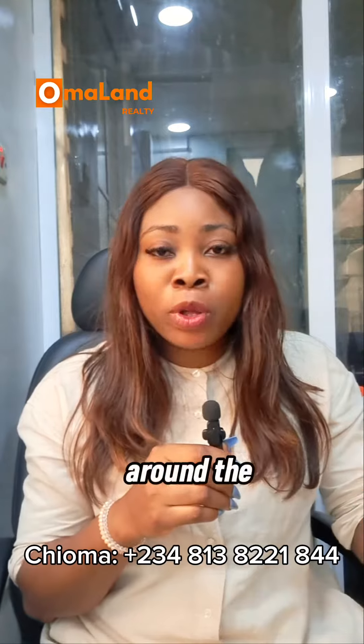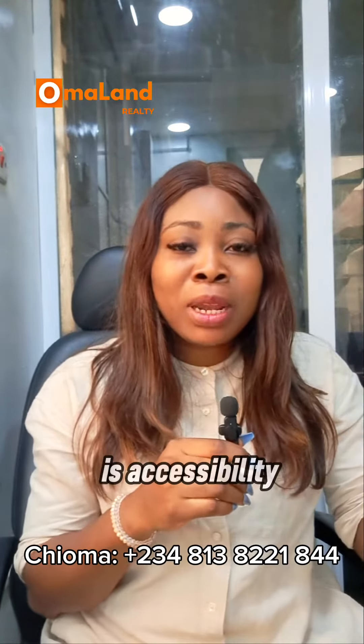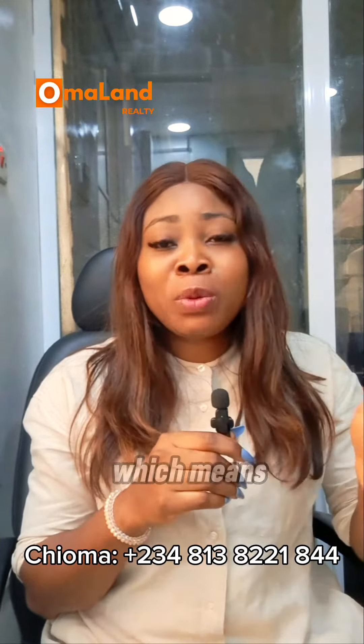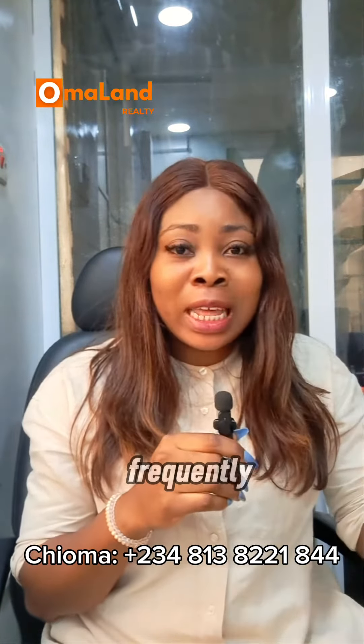There are a lot of benefits that come with owning a property around the Lekki International Airport, and one of the benefits is accessibility. For frequent travelers, you are close to the airport, which means you reduce traveling time, you are able to move to the airport easily and more frequently, and make your travels without stress.